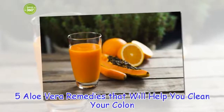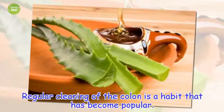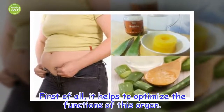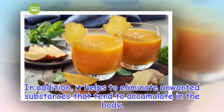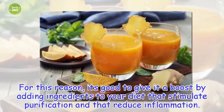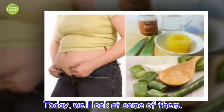5 aloe vera remedies that will help you clean your colon. Regular cleaning of the colon is a habit that has become popular. First of all, it helps to optimize the functions of this organ. In addition, it helps to eliminate unwanted substances that tend to accumulate in the body. Although this organ's only function is to get rid of waste from the body, sometimes it has difficulties working properly. For this reason, it's good to give it a boost by adding ingredients to your diet that stimulate purification and reduce inflammation. Today, we'll look at some of them.